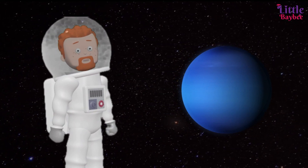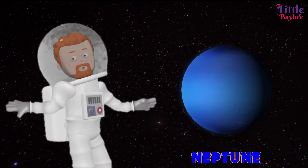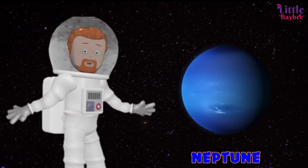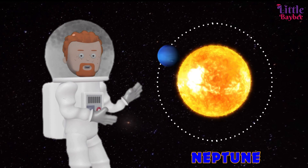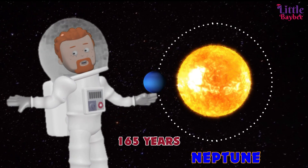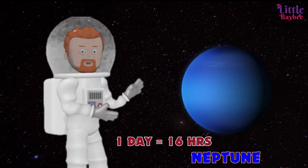Kids, can you guess this last planet? Yes, it's Neptune! Neptune is the eighth planet from the sun in our solar system. Neptune is also called an ice giant since it's made up of dense icy materials. A year on Neptune is 165 Earth years, and you would never reach your birthday if you lived on Neptune. One day on Neptune goes by in 16 hours.